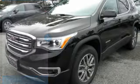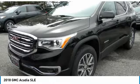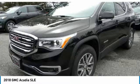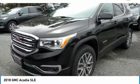We are pleased to show you the 2018 Acadia. The GMC Acadia has great capability coupled with exceptional safety, offering better highway fuel economy than any other eight-passenger SUV.